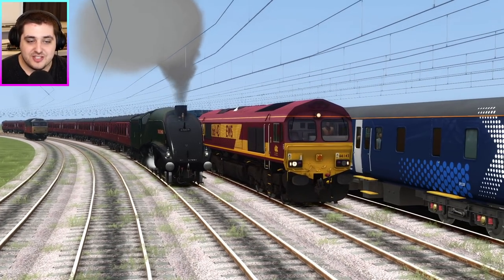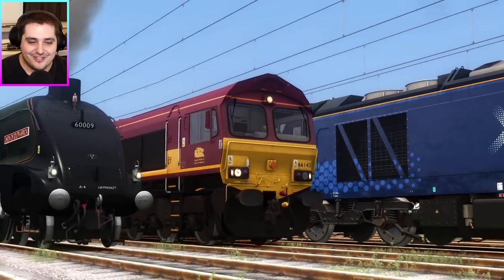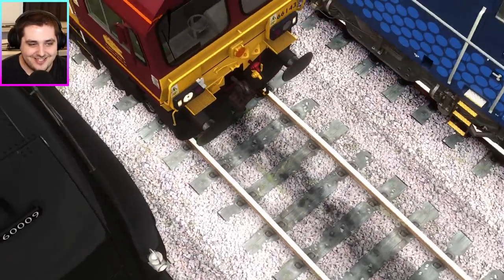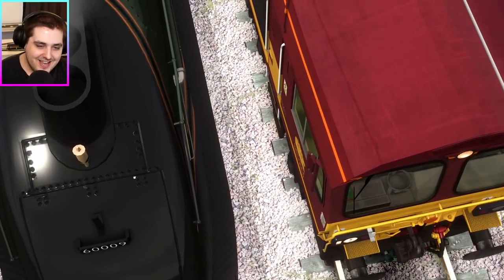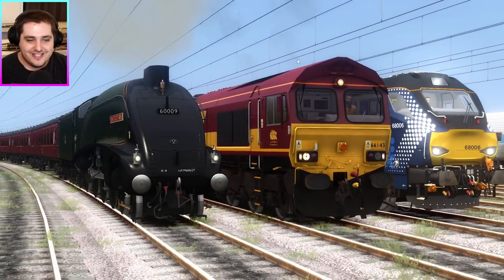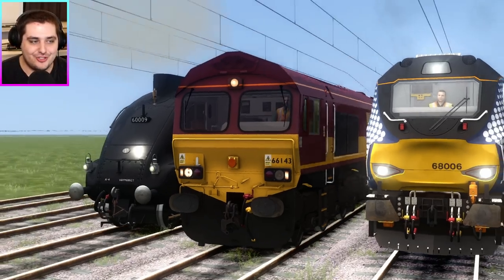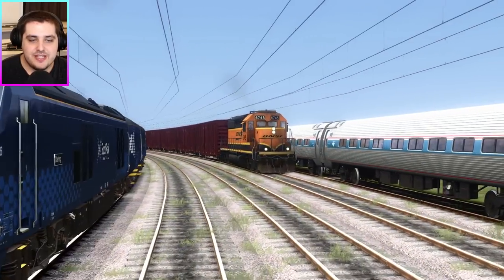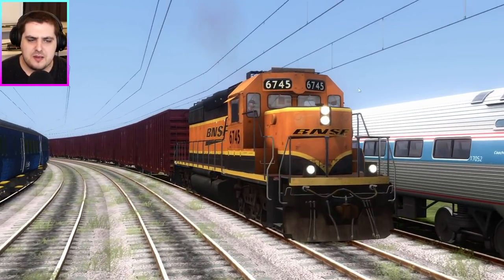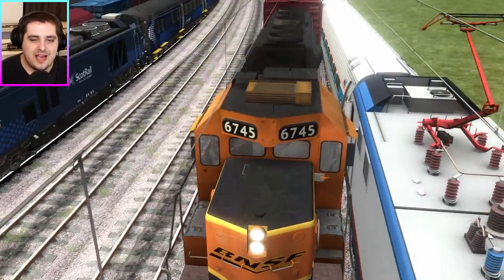Which one is going to stop first — the Union of South Africa or the Class 66? This is so close — who is it? I can't see. It is the Union of South Africa for third place! And in fourth place is the Class 66. That was very close. And in fifth place is the American freight BNSF freight train, which I don't know the name of this locomotive — but that's okay. Fifth place, very nice.